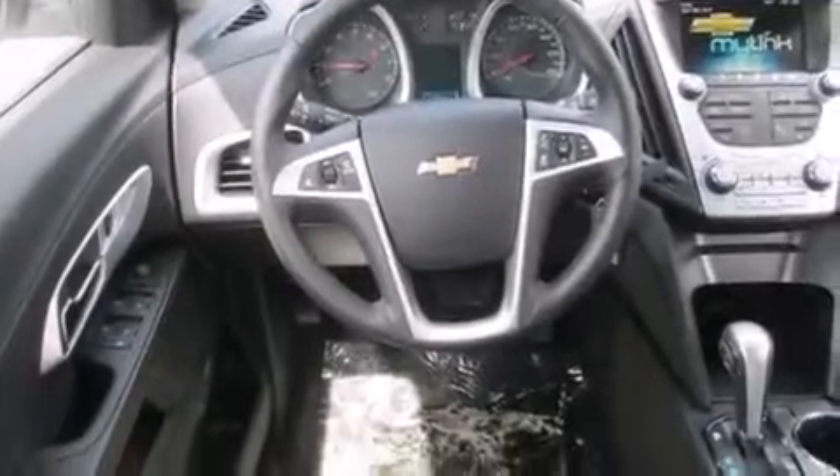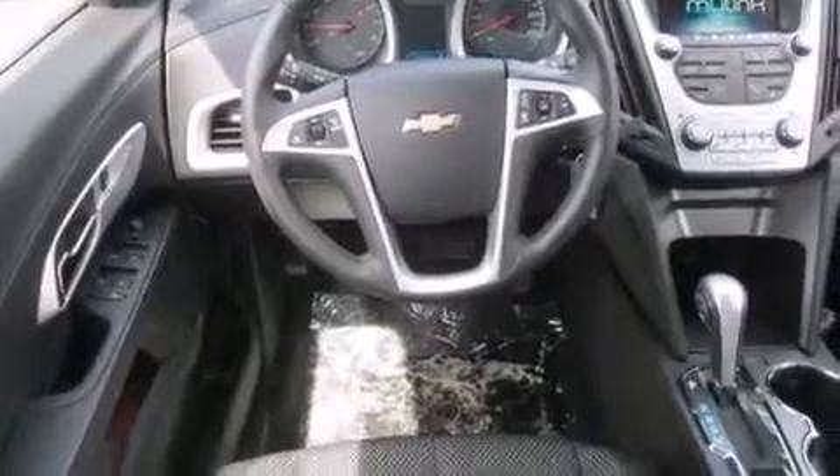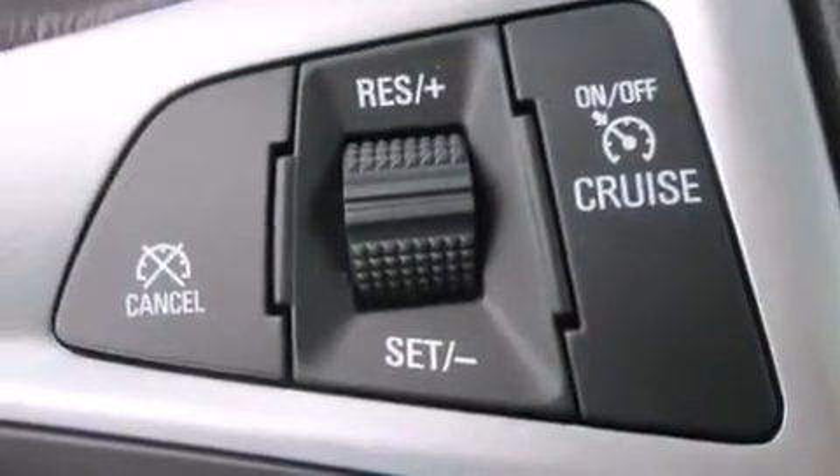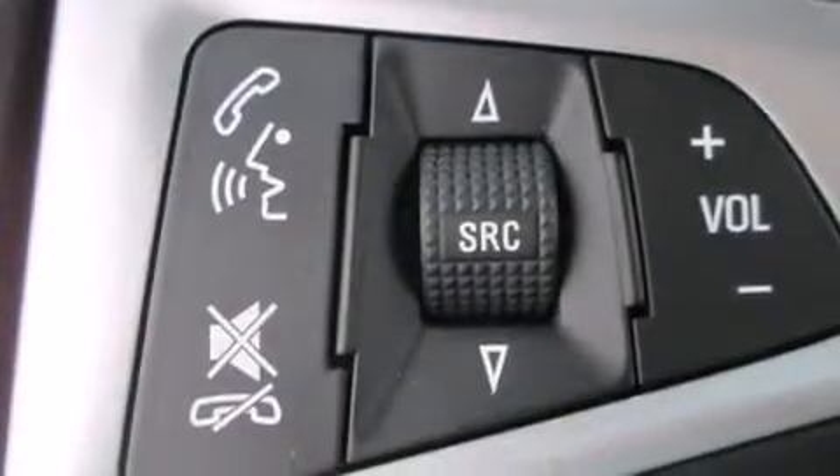The following features are also included: Bluetooth mobile device connectivity, dual-power seats, cruise control, a leather-wrapped steering wheel, rear curtain airbags, rear seat child-proof door locks, air conditioning, a pass-through rear seat, an auto-dimming rearview mirror, and a backup camera.